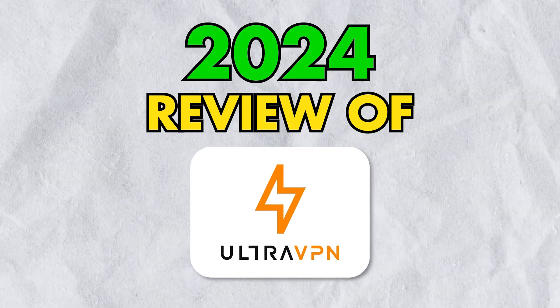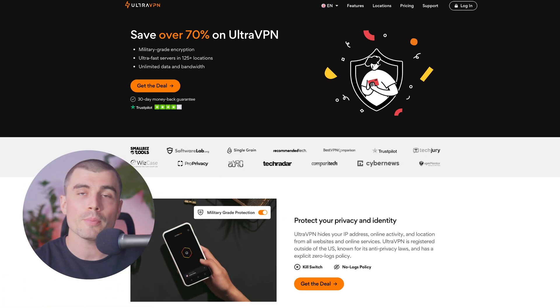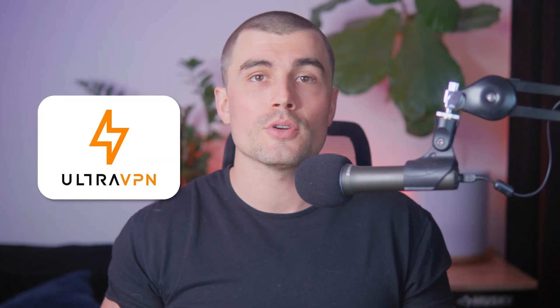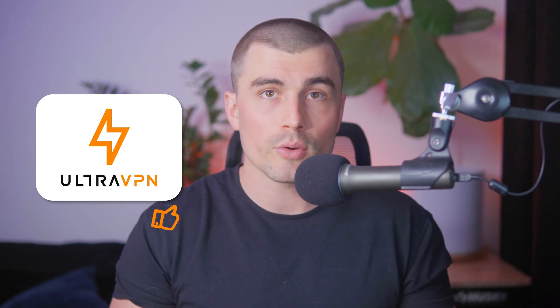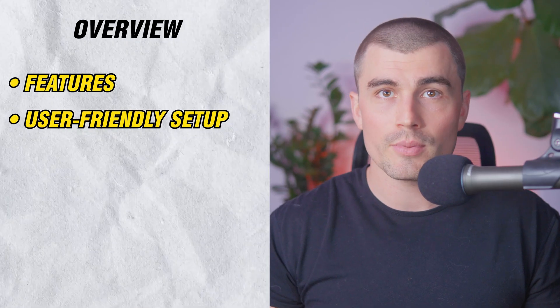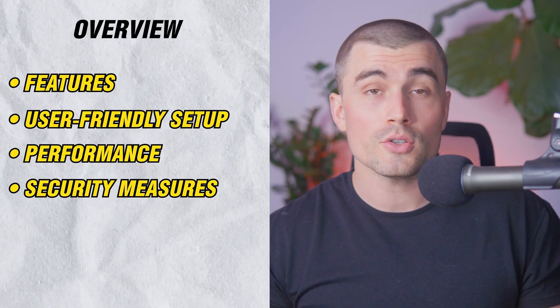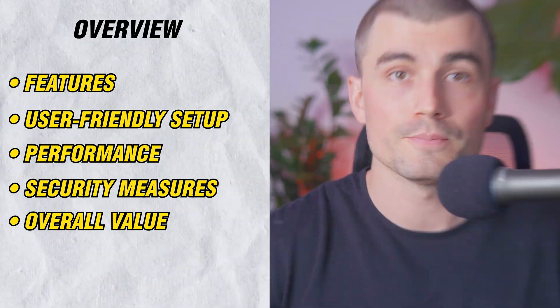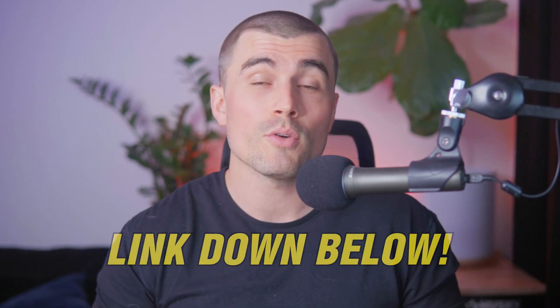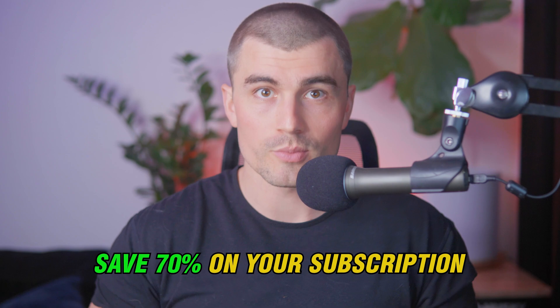Welcome to our 2024 review of UltraVPN, a rapidly growing player in the VPN market. This year, UltraVPN has captured attention with its significant advancements and expansion, making it a great choice for users worldwide. In this review, we're going to dive into everything UltraVPN has to offer, from its features and user-friendly setup to its performance, security measures, and overall value. If at any point during the video you want to get started with UltraVPN, there's a special link down in the description to save over 70% on your subscription.